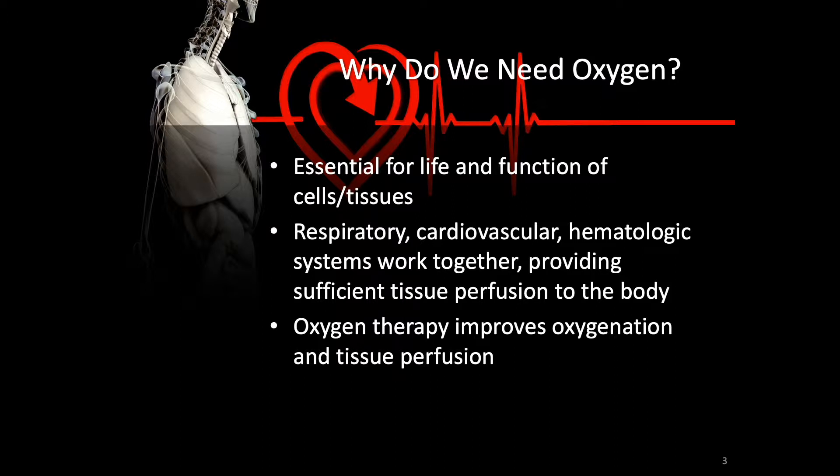Oxygen is an excellent source to extract energy from things like sugars. The respiratory, cardiovascular, and hematologic systems all work together, providing sufficient tissue perfusion to the body. If there's a problem with any of these systems, we are not oxygenating adequately. Oxygen therapy improves oxygenation and tissue perfusion — it is a supplement that will assist the tissues in having an adequate amount of oxygen.